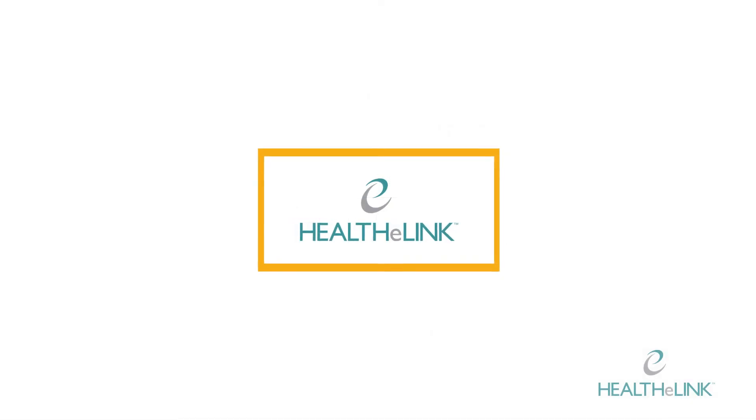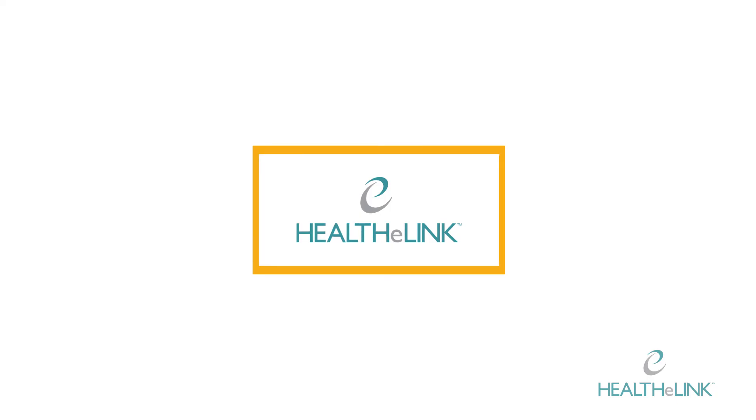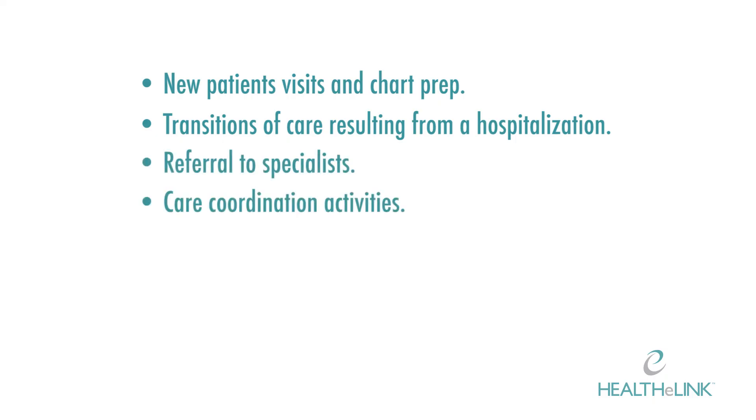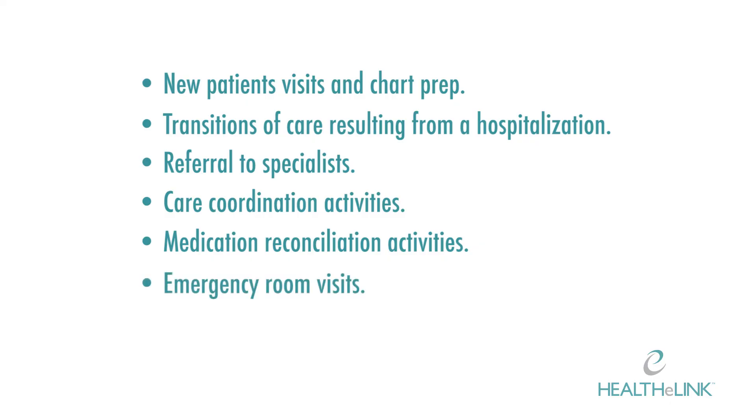How is HealthyLink being used in Western New York? Patient data is accessed in a quick and efficient manner for a variety of use cases, including new patient visits and chart prep, transitions of care resulting from hospitalization, referral to specialists, care coordination activities, medication reconciliation activities, emergency room visits, and pre-visit planning.